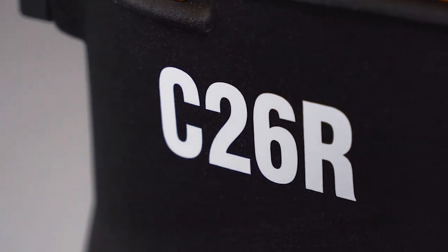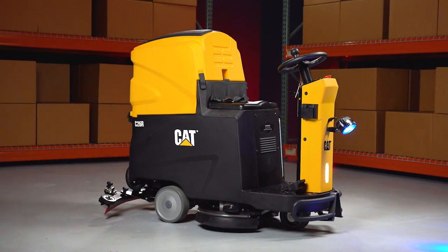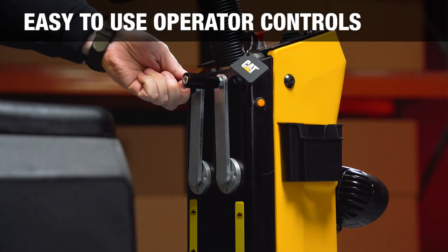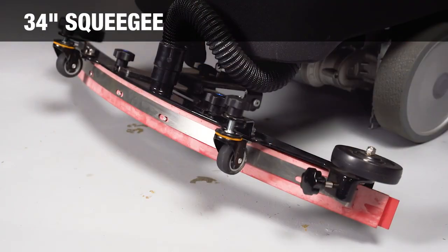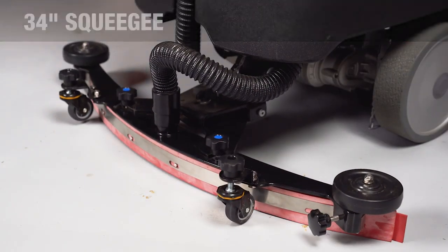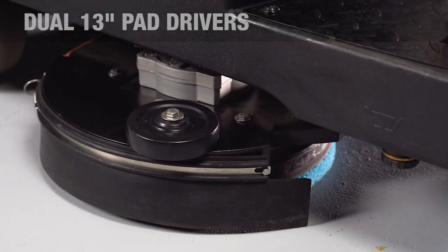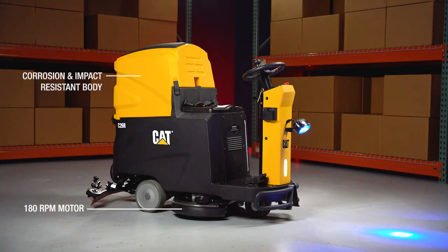CAT C26R Industrial Ride-On Floor Scrubber. Easy to use operator controls, 34-inch squeegee. Dual 13-inch pad drivers, 180 RPM brush motor.